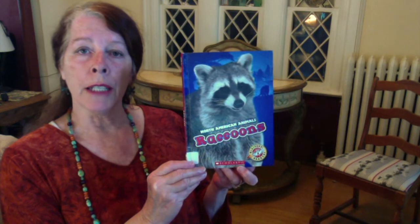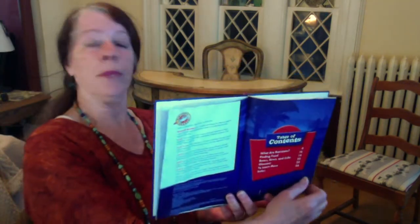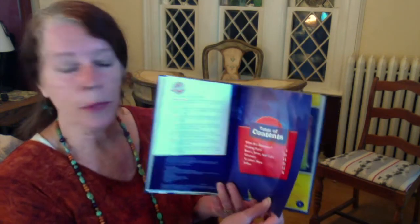Hi everybody, it's Mrs. B from the New City Library. Today I'm going to read a book about raccoons, which you might see in your yard. It's written by Chris Bowman and I'm reading with permission of Scholastic Publishers.